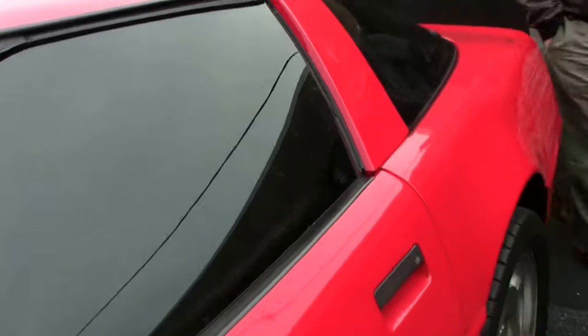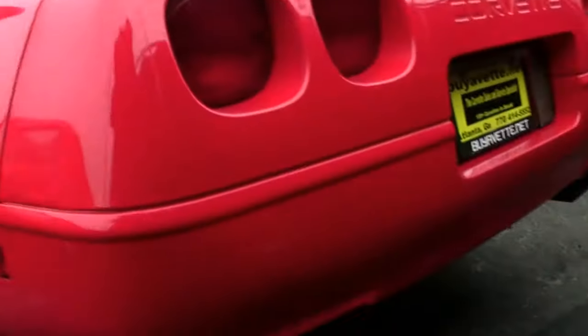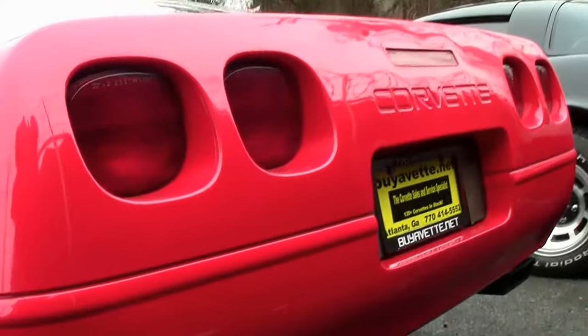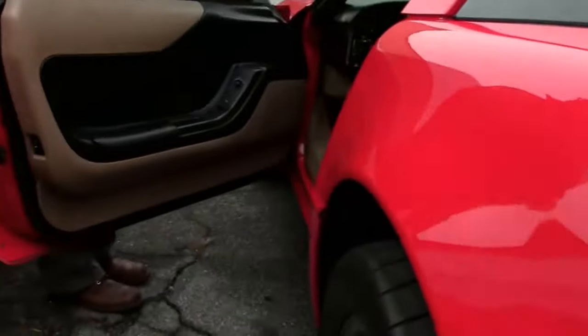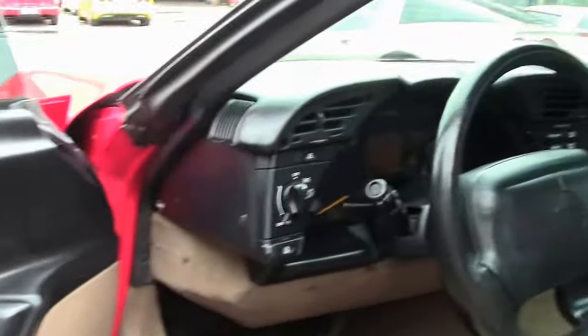This coupe has a tan interior, which is a little more unusual — most of these saw the black interior. The seat is in, I would call it, fair condition. No rips or tears, but does show a little bit of wear.